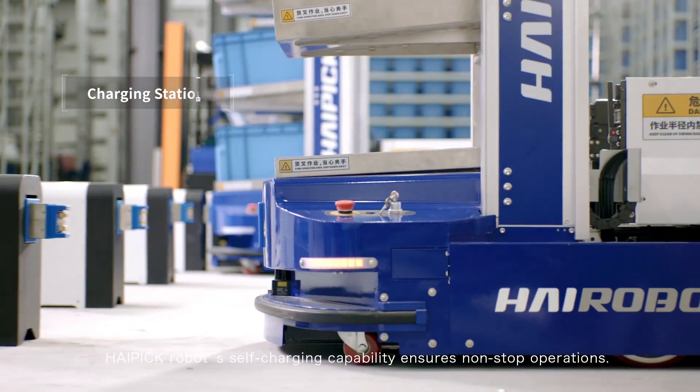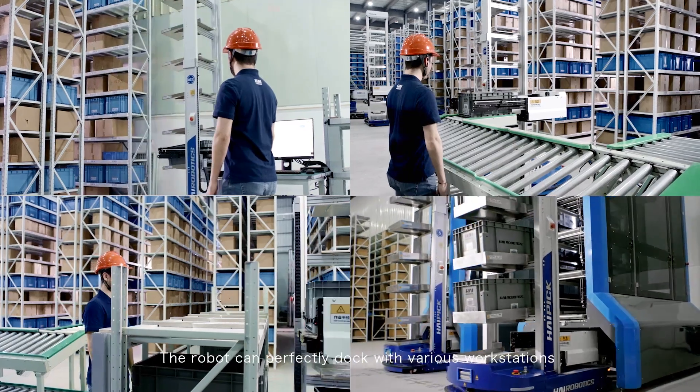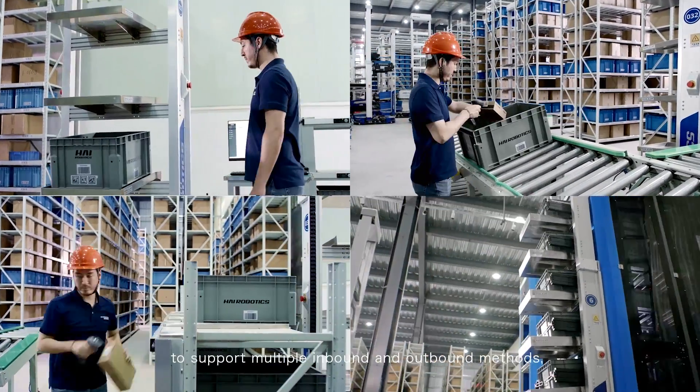Hi-Pick robots' self-charging capability ensures non-stop operations. The robot can perfectly dock with various workstations to support multiple inbound and outbound methods.